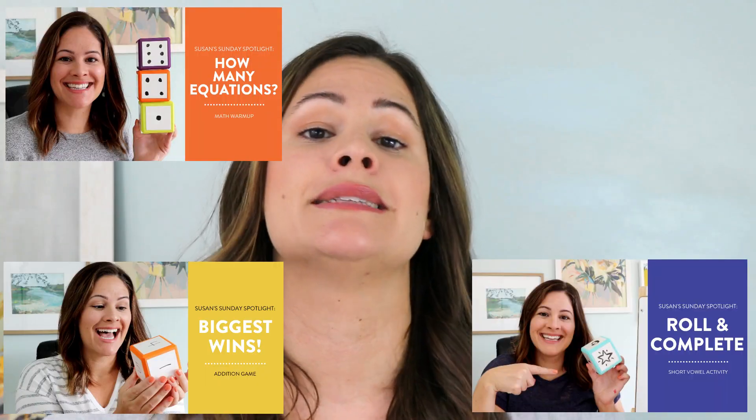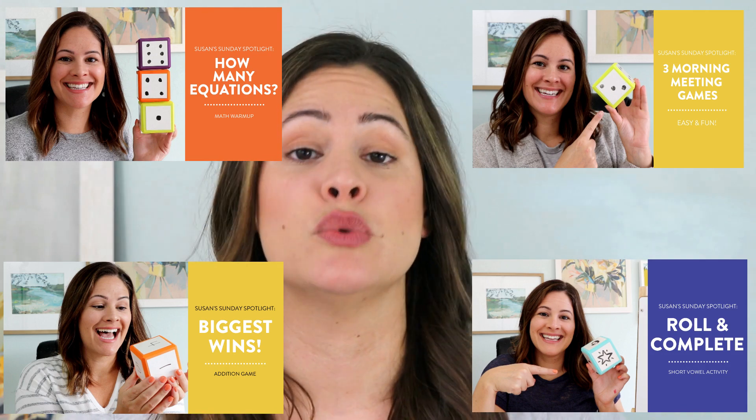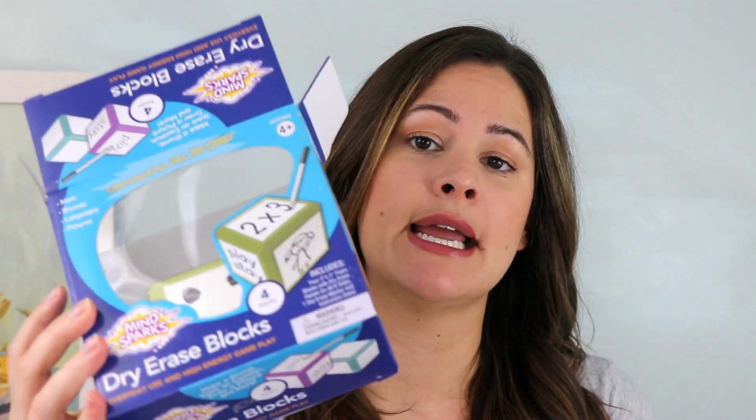The first I'm going to share are these dry erase dice right here. I have used these in so many of my Sunday spotlights because they are so perfect to use over and over for different activities. These in particular are from MindSparks, and I got them on Amazon, hence this Amazon favorites video.